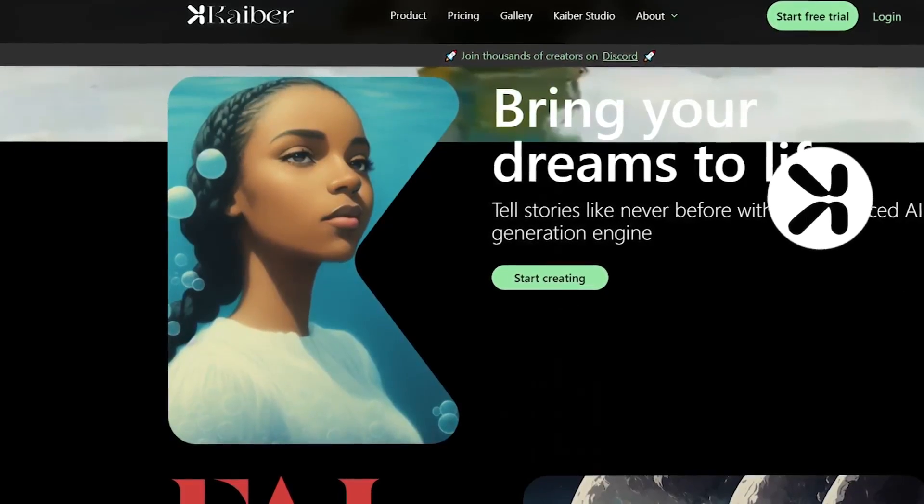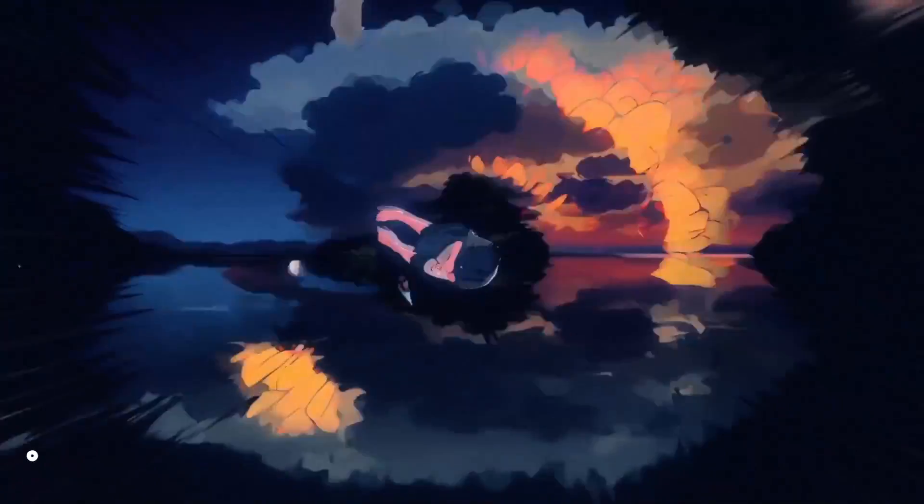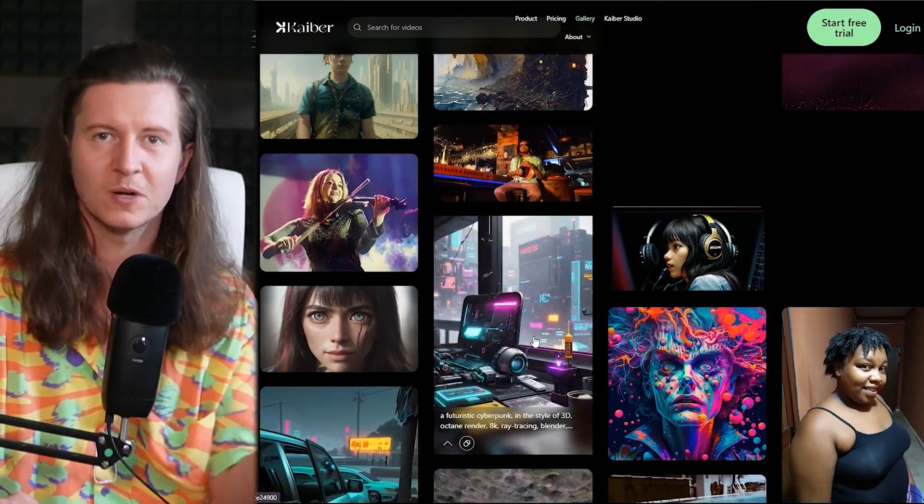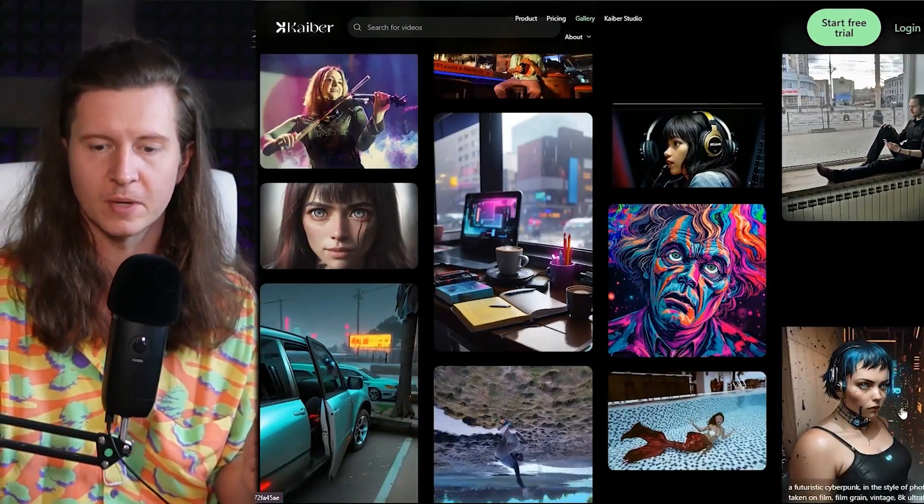Next up is Kaiba, one of my favourite AI animation tools available right now. You can simply upload an image and it animates it into beautiful, mesmeric moving videos. It can react to audio, transform your style, and even creates videos based on storyboards — going from one image to another. It's like having a multi-purpose animation studio ready to materialise your wildest ideas right inside your computer. Here are some beautiful examples of the work coming out of Kaiba.